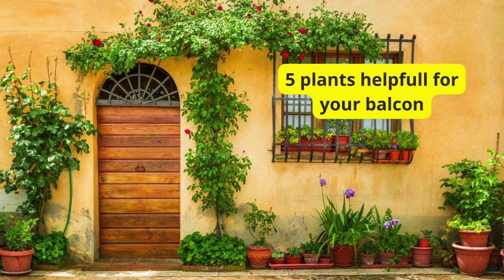Hey everyone, welcome back to the channel. Today, we're diving into a video that's all about creating a beneficial and vibrant balcony space. We've picked out 5 plants that are not only beautiful but also offer practical benefits for your home. But before we get started, make sure to hit that subscribe button and the notification bell so you never miss our plant-centric content. Let's jump right in.